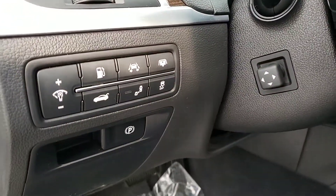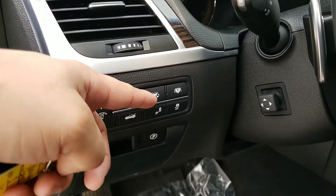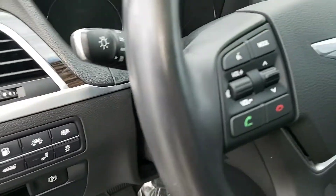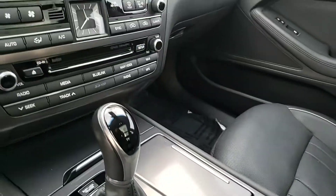Here's all the extra technology — the blind spot monitoring, and lane change assist, and navigation.